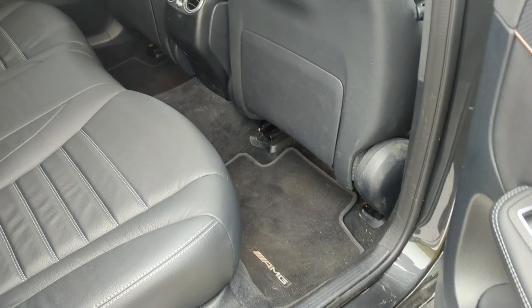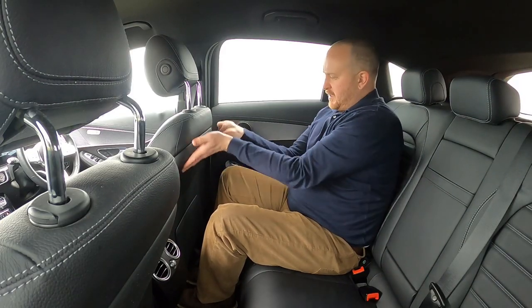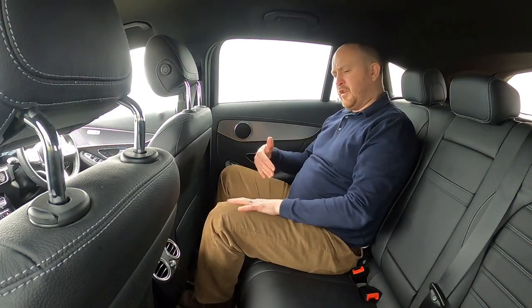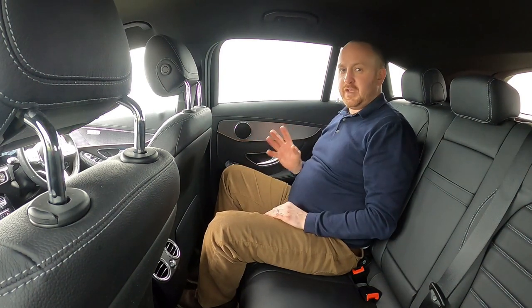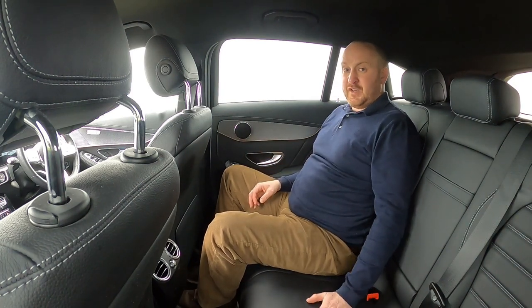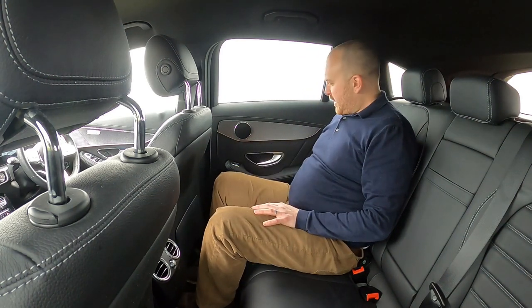In the back seat there's plenty of leg room — I'm 5'9" with the seat in my driving position. The front seat recesses to give extra knee room, which is a clever design. Headroom's all right and toe room's pretty good too, so if you're under six foot you'll have no problems. Over six feet it'll get cozy. It's really a two-seater back here — three abreast is a bit sardine-like, and the middle seat is raised and narrow. Door bins are a decent size but plasticky, with no felt lining.